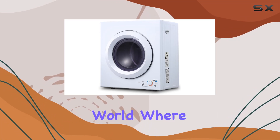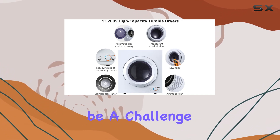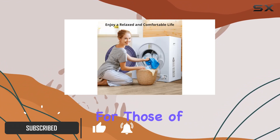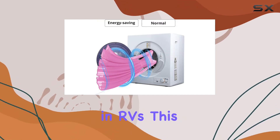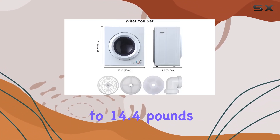In today's fast-paced world where space is at a premium, finding appliances that fit into our compact lives while delivering the performance we need can be a challenge. Enter the 2.7 cubic feet compact clothes dryer from ACONEE — a game changer for those living in apartments, dorms, or traveling in RVs. This little powerhouse promises to fit into the smallest of spaces while handling a hefty load of laundry up to 14.4 pounds.